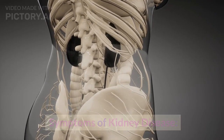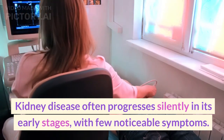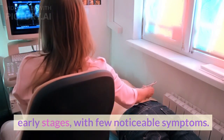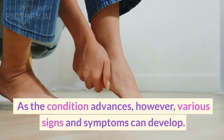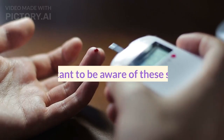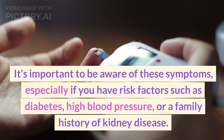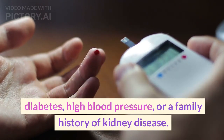Symptoms of kidney disease. Kidney disease often progresses silently in its early stages, with few noticeable symptoms. As the condition advances, however, various signs and symptoms can develop. It's important to be aware of these symptoms, especially if you have risk factors such as diabetes, high blood pressure, or a family history of kidney disease.